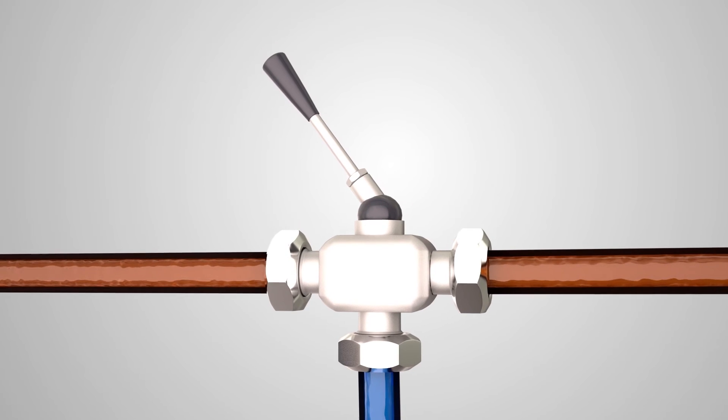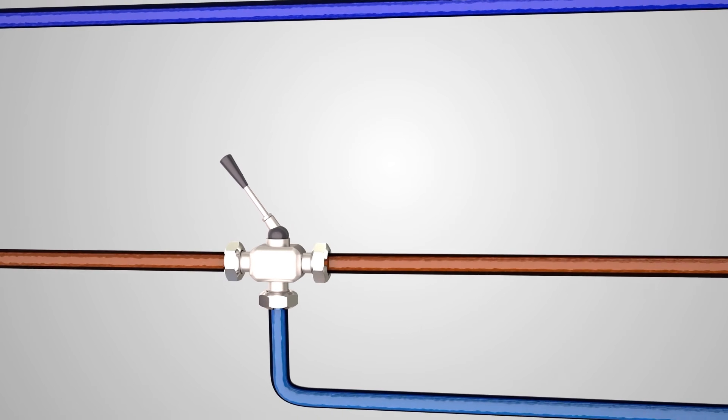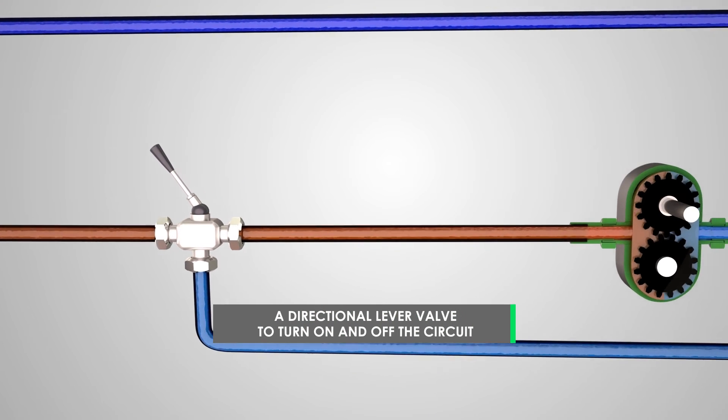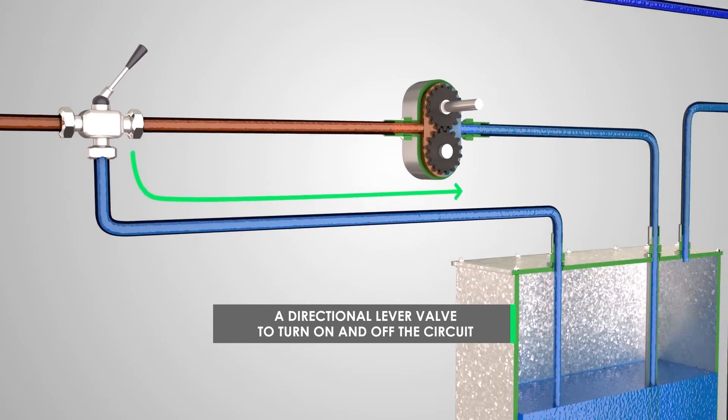To activate and stop the circuit, a directional lever valve was placed downstream from pump A. In this way, with a simple gesture, the pressurized flow can be directly diverted into the oil tank, stopping the pressure multiplier immediately.